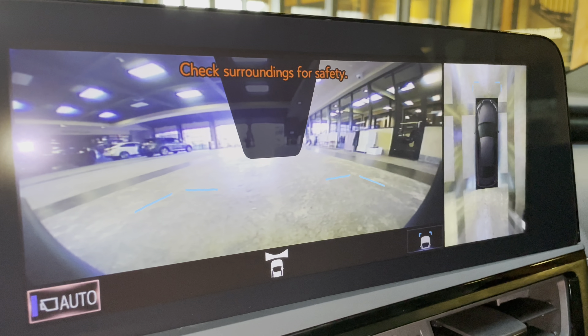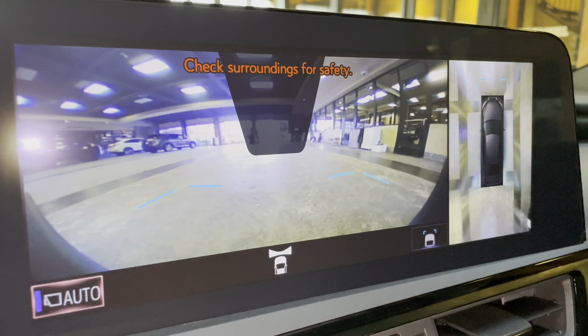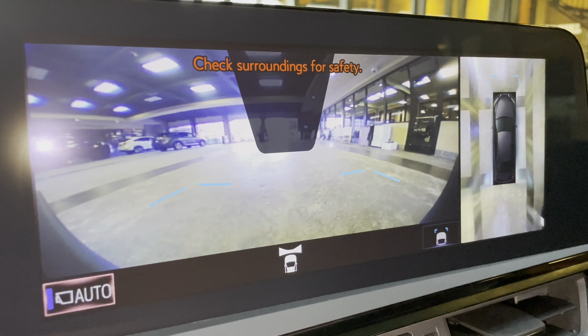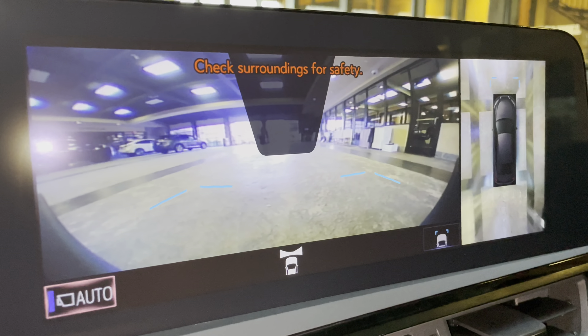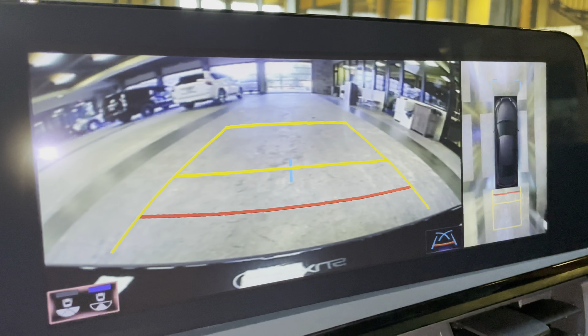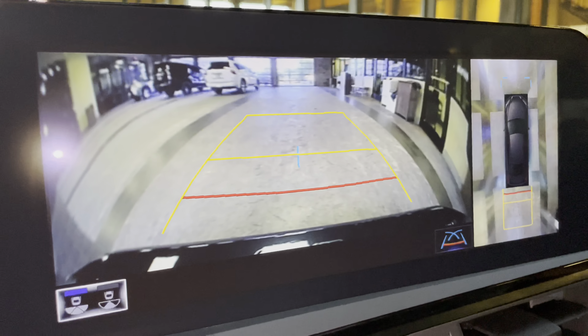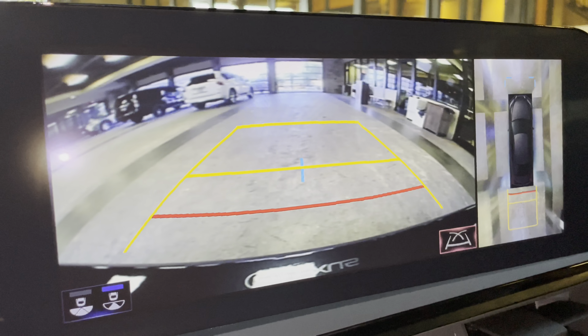When engaging the vehicle in drive, we have access to the front view of our surroundings, as well as a bird's-eye view camera. This camera will stay on when driving under 10 miles an hour. Our standard backup camera in the ES, with bird's-eye view camera, widescreen camera, and custom parking lines.